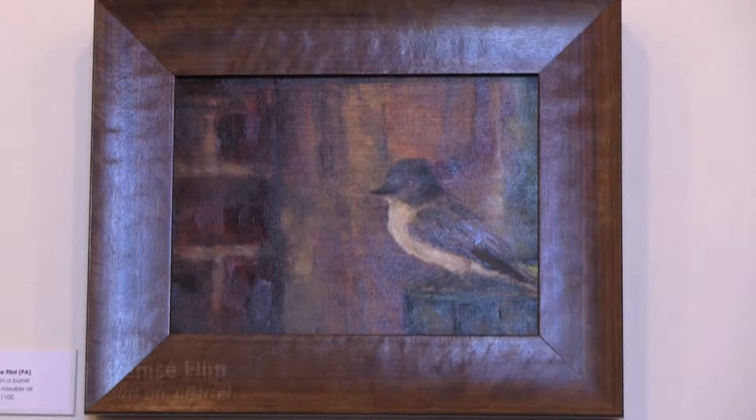I'm Denise Flint. I painted the bird on a barrel and I've been painting about four years, about once a week at Wayne Arts Center, and so I'm thrilled to have a piece in the show.